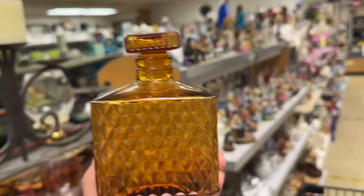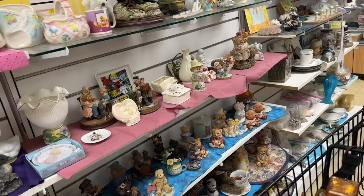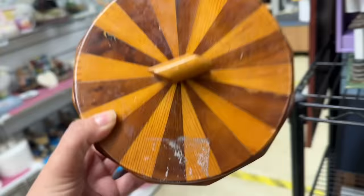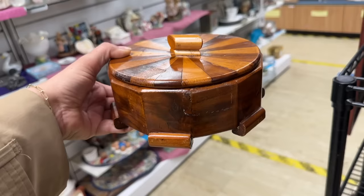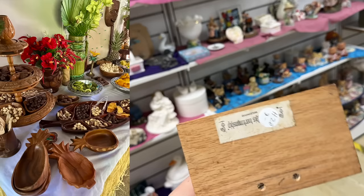A vintage glass liquor decanter — it's only $5, and the colors on this are so perfect for fall. I love a good trinket box, and this one is exceptional — it almost reminds me of a circus tent. It needs a little cleaning, but I know I'm going to be able to get it looking beautiful, and it's only $3.